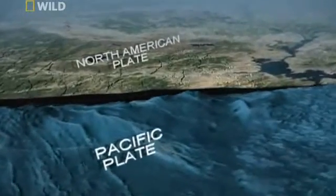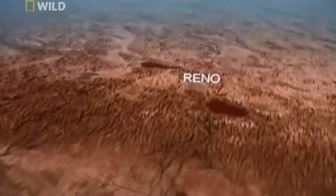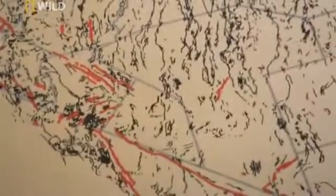It is, in fact, a fault zone, and this fault zone is almost two states wide — all of California and half of Nevada. Nevada's crust is cracked and broken by thousands of faults, each one a potential earthquake waiting to strike.